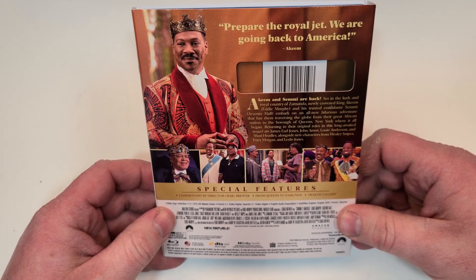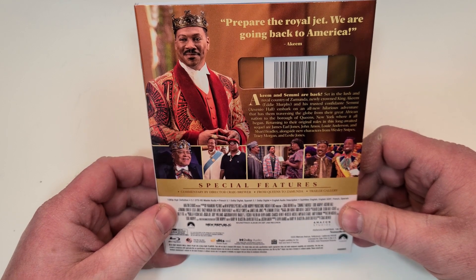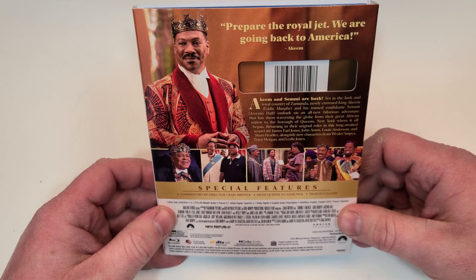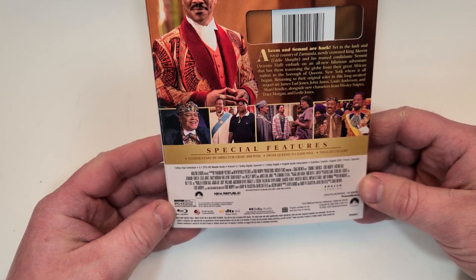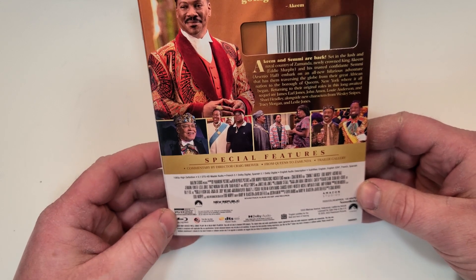Where it all began — returning to their original roles in the long-awaited sequel are James Earl Jones, John Amos, Louis Anderson, and Cherie Headley, alongside new characters from Wesley Snipes, Tracy Morgan, and Leslie Jones.